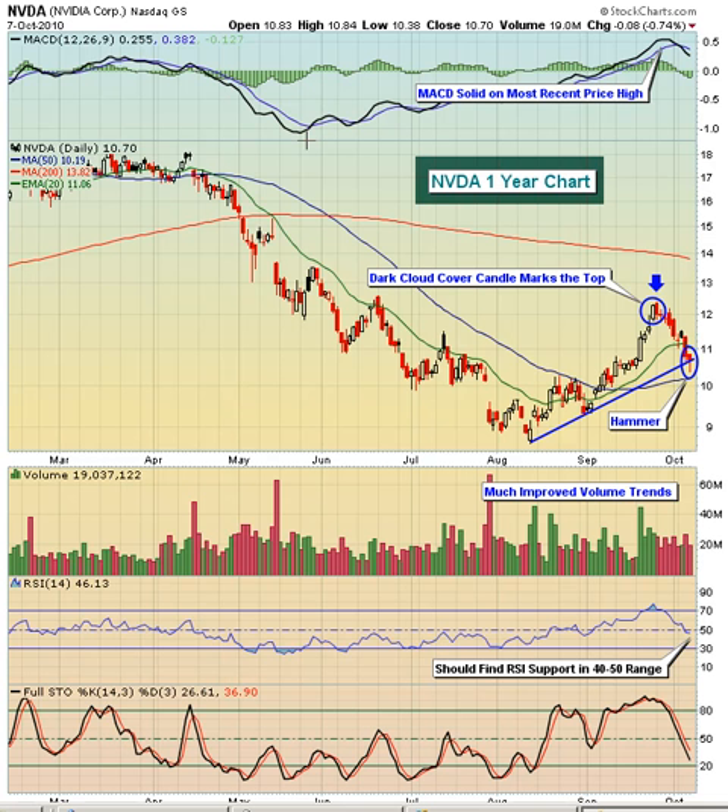Then NVIDIA did something you don't see very often. It put in four consecutive lower lows, and each time we had these four lower lows go in, we had four higher MACD readings. You can't see it because of this one box here, but we had four higher MACD readings with four lower price lows.